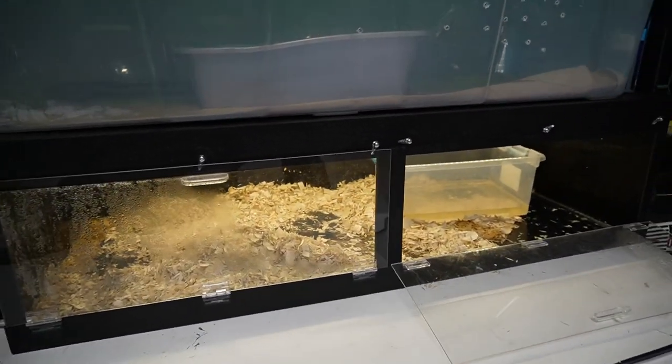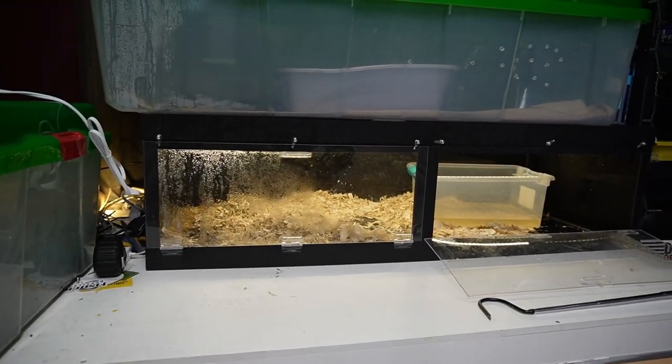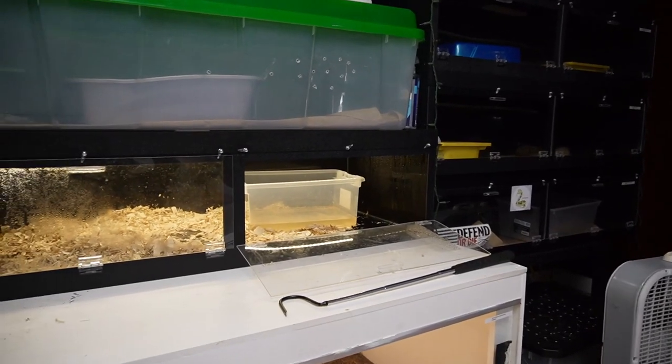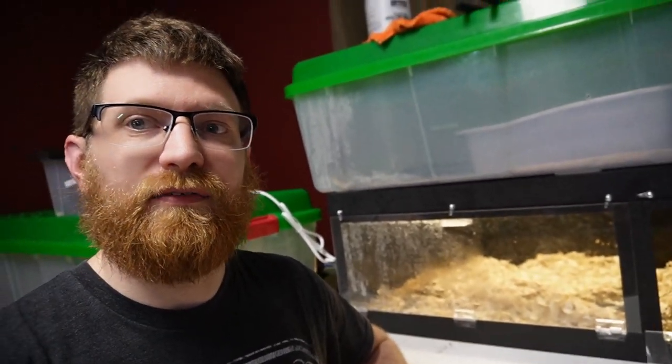Now let's talk about the Reptile Factory enclosures. They're located just south of Dayton, Ohio and go to most of the Ohio shows, as well as Kentucky, Indiana, and surrounding states — I know they were at Tinley too. I don't have Animal Plastics or Boa Files to compare them to, which would be unfair. But I've seen videos and by looking at them, they look extremely sturdy. These are very nice — they are hand cut, not CNC or laser cut, so it's not 100% perfect, but it definitely works out very well.